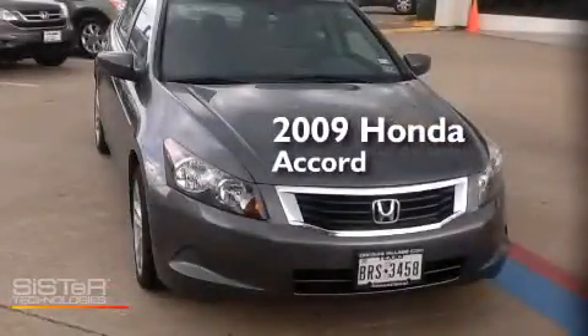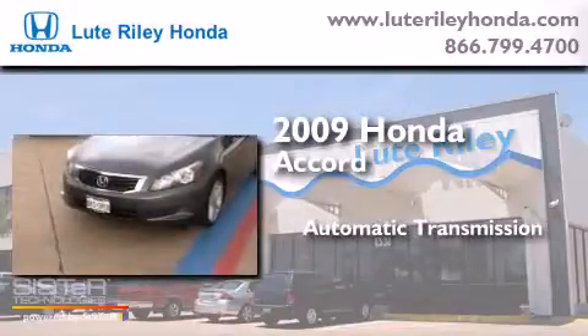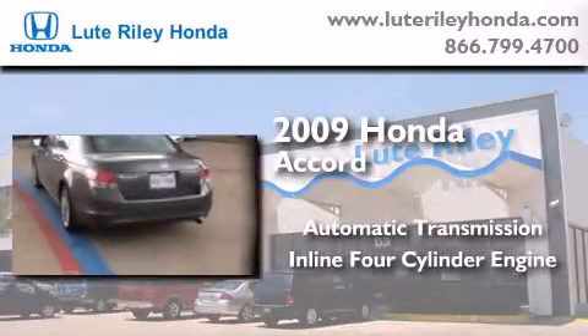This is a 2009 Honda Accord. This four-door sedan has an automatic transmission and an inline four-cylinder engine.